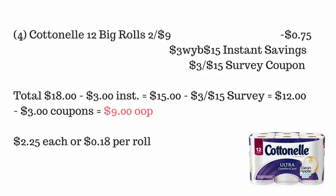For this deal, you're going to pick up four of the Cottonelle 12 big rolls. They are two for $9, so four of them totals $18. Three dollars instantly comes off at the register. Then you hand over your $3 off $15 paper survey coupon from the bottom of your Dollar General receipt, bringing it to $12. Then hand over four 75-cent paper coupons — that's $3 — making it $9 out of pocket, or $2.25 each, which is 18 cents per roll. Definite stock-up price!